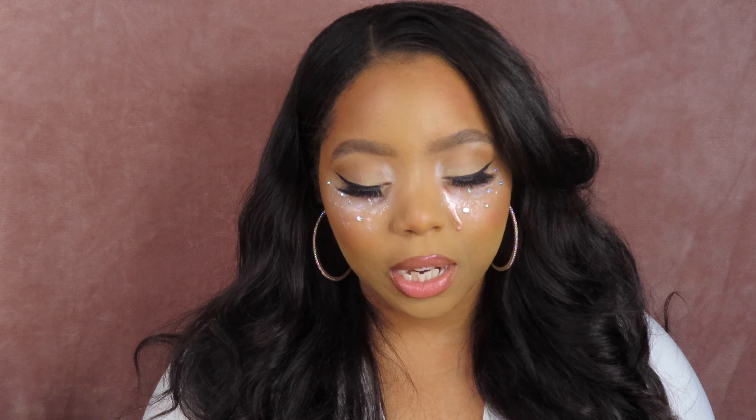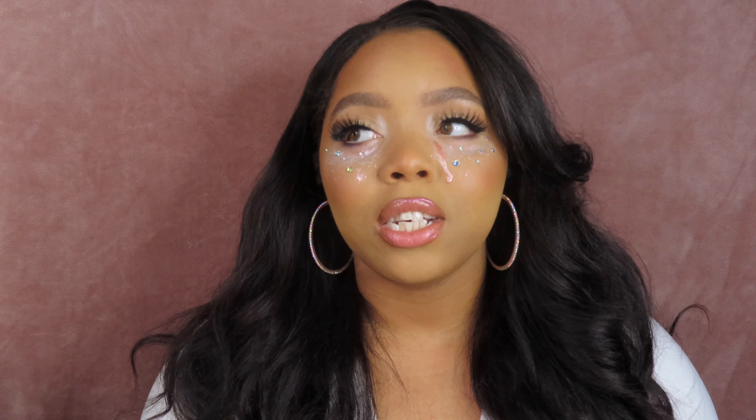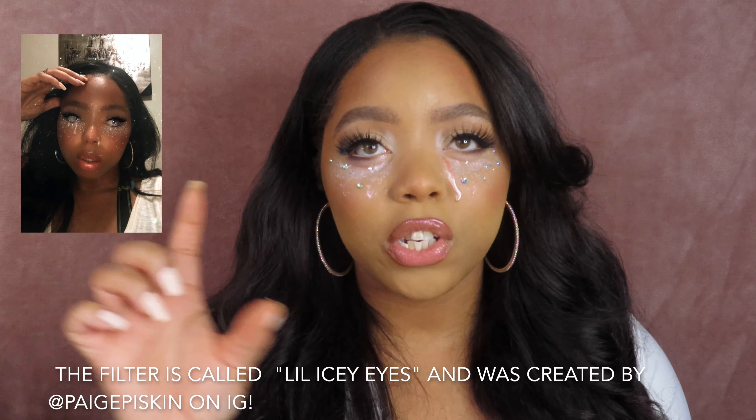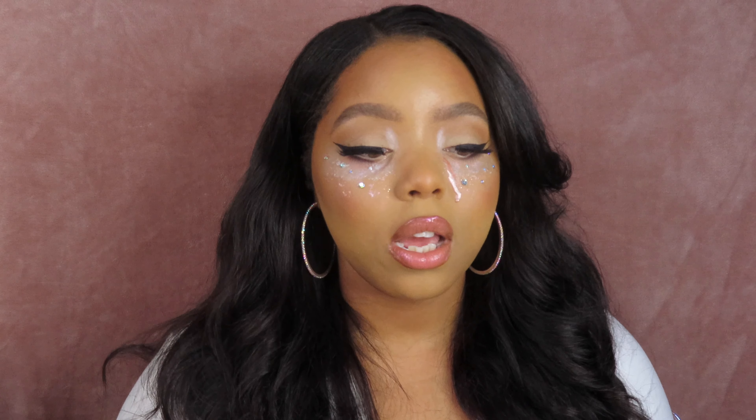I was on Instagram and my friend tagged me in one of her posts. She said you should do a video like this — she was using a filter. I'm gonna insert the photo of me wearing the filter and put the person who created it on the screen. She said I should do a makeup based off that filter, so I was like okay cool, I'll do it — and I actually did it. So that's what this is, but if you guys want to see how I got this look, just keep watching.